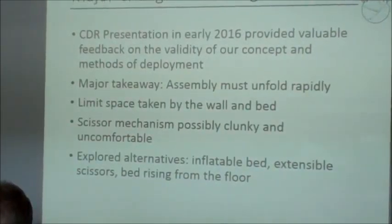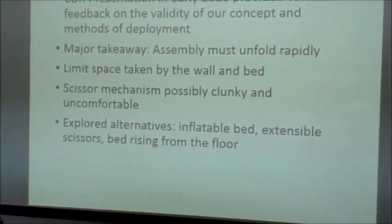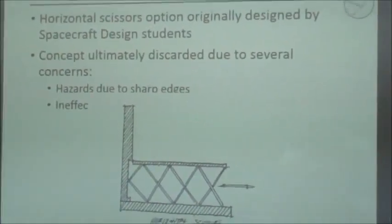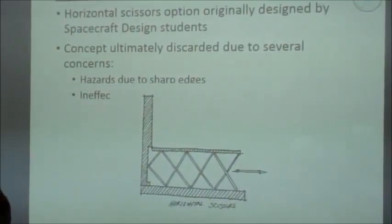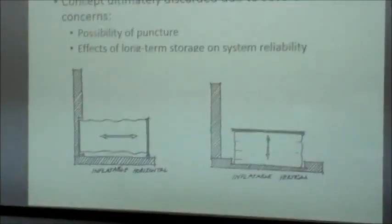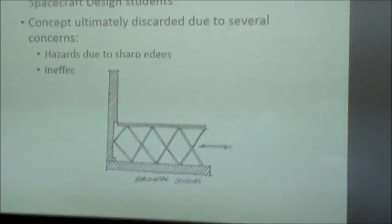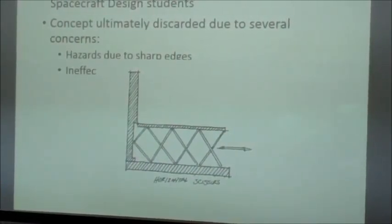The scissor mechanism seemed a little clunky and possibly uncomfortable. During that presentation we debated a few other options. The extensible scissor design was ultimately rejected due to sharp edges which can be a hazard inside the habitat, and it was also ineffective in zero-G because it would be hard to pull out without ground support. Question: is this for a zero-G application or a partial-G application or both? Technically it's for both — it's designed to be used in transit if needed and then once on Mars. That's another reason the scissors were taken out.